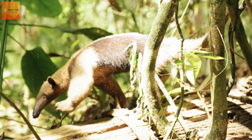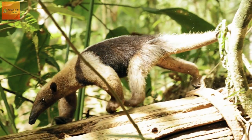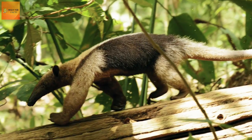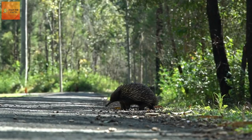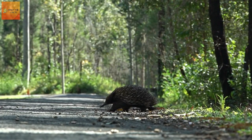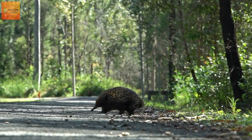As the largest of all four anteater species, the giant anteater can reach eight feet long from the tip of its snout to the end of its tail. It is covered in grayish-brown fur with white front legs, black stripes running from its chest to its back, and a bushy tail.